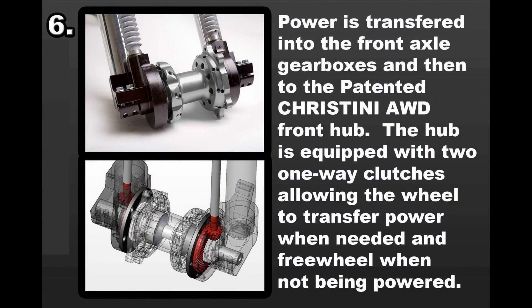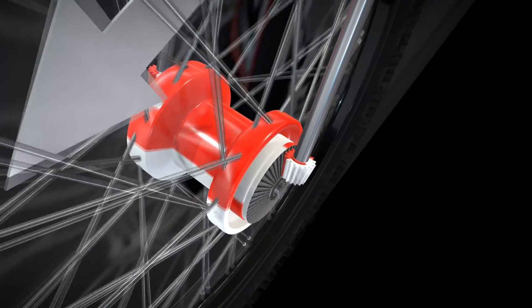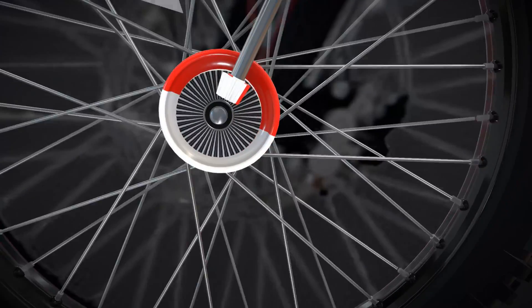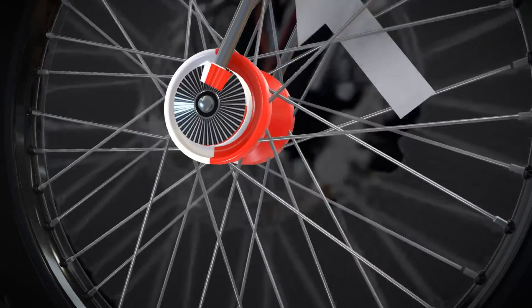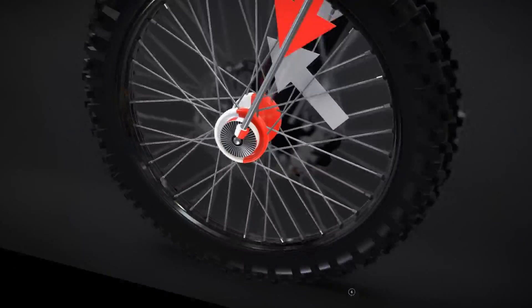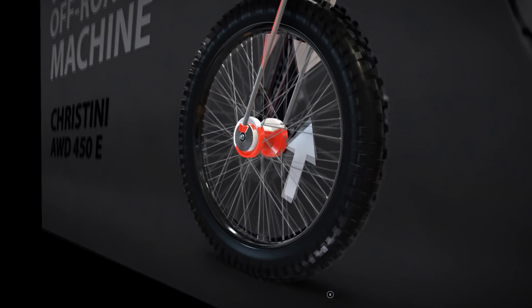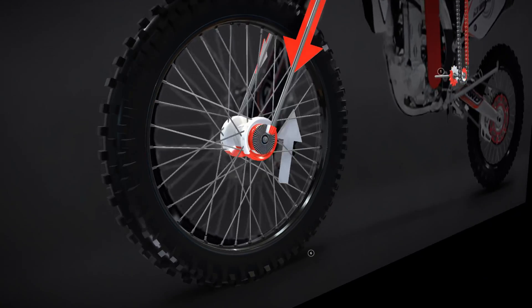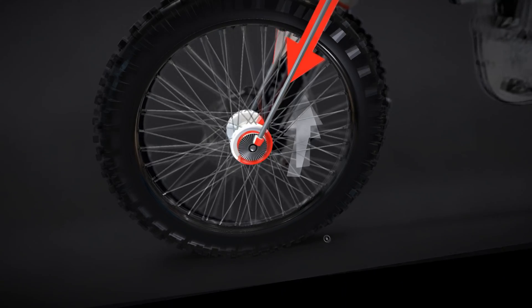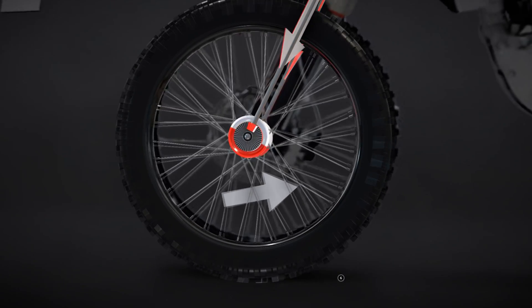The power journey continues as it reaches the front axle gearboxes, ultimately arriving at the patented Christini AWD front hub. This hub is ingeniously designed with two one-way clutches — the key to seamless power transfer. They enable the wheel to engage and transfer power precisely when required, ensuring optimal traction and control. Equally important, they allow the wheel to freewheel effortlessly when not actively powered, reducing resistance and conserving energy. This dynamic functionality marks a pivotal innovation in the Christini AWD system, optimizing performance and adaptability on any terrain.